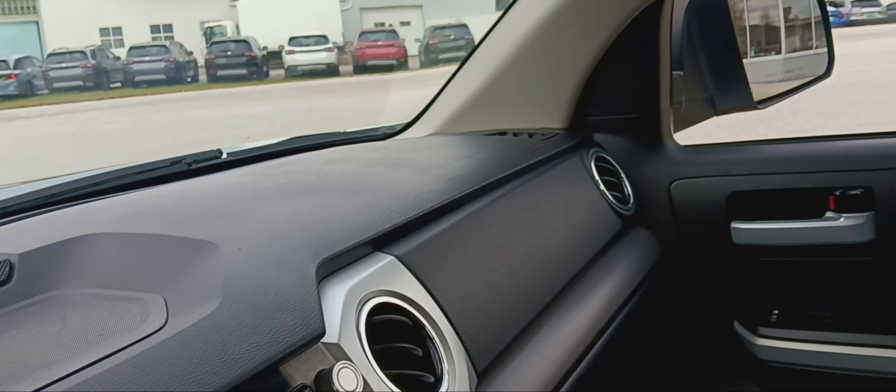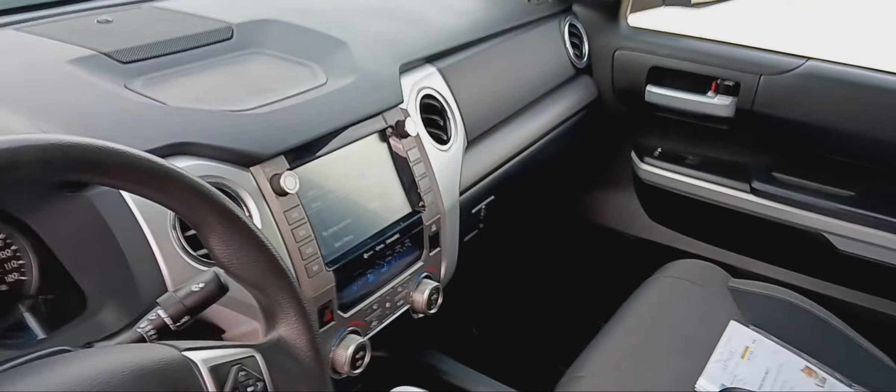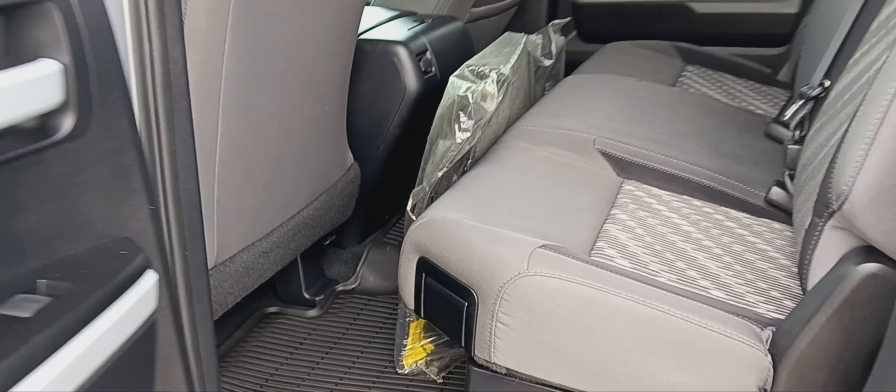Temperature springs — very spacious backseat. All-weather floor mats in the back as well. These are your carpet mats you can put down as well.